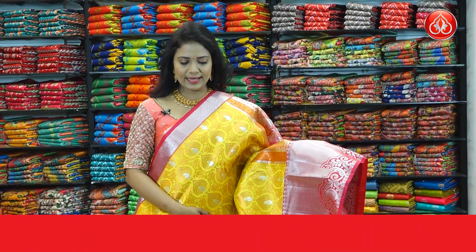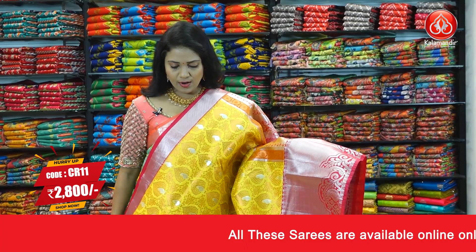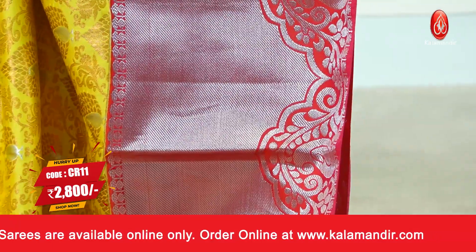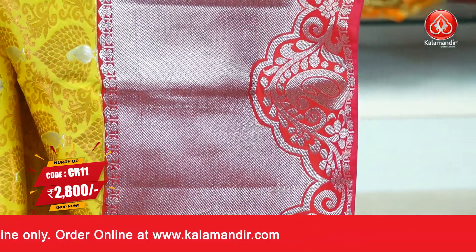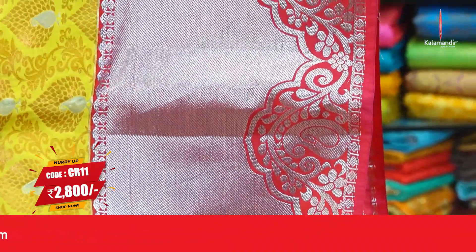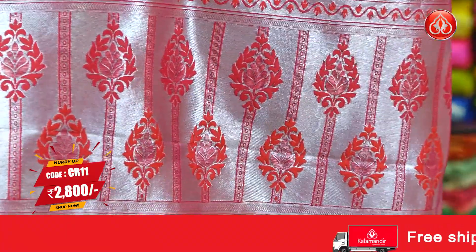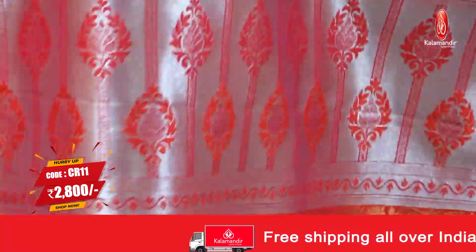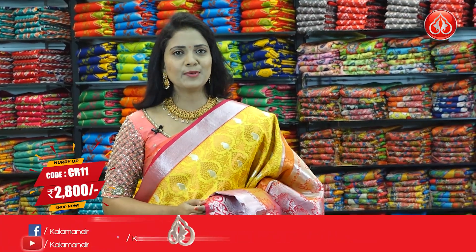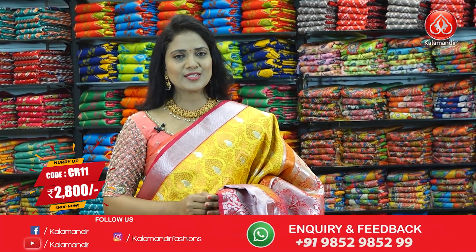Next saree — very pretty. Yellow and deep pink shade combination, two darkest shades. All over body, peacocks and florals in a brocade design. The saree border contrast is medium — upper half is complete cross design, very rich looking, and the lower half has a cut work design with mangoes and florals. The pallu is contrast with brocade design and a mix of zari. The blouse contrast is self-embossed along with the border. Saree code: CR11. Price: ₹2,800 only.